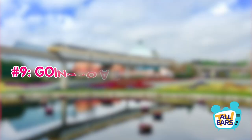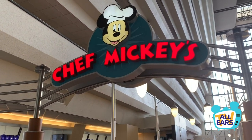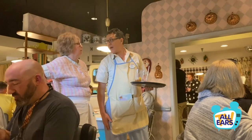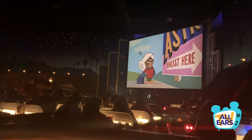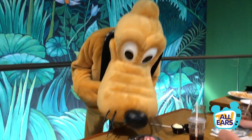Number nine: go to a dining reservation. If the weather is becoming too much to bear, a great way to take a break is by going to lunch or a dining reservation. You'll be able to get off your feet, get re-energized, and enjoy some of that sweet, sweet air conditioning.